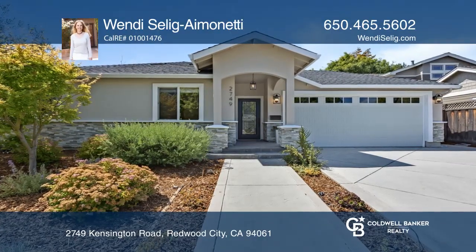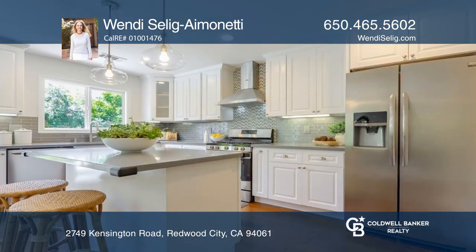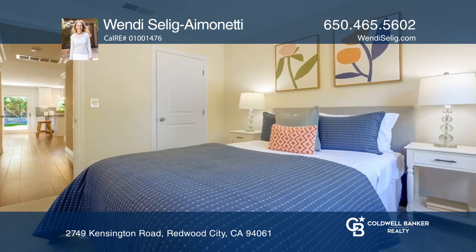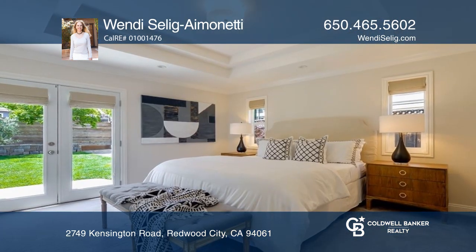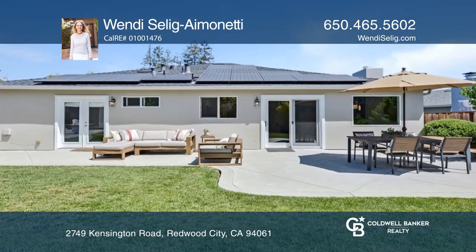Welcome to this stunning remodeled home on a desirable street in the Woodside Plaza. The bright and open floor plan includes a gorgeous gourmet kitchen with a large center island and a walk-in pantry. The sunny backyard is ready for entertaining and features a patio, storage shed, and mature olive and fruit trees.